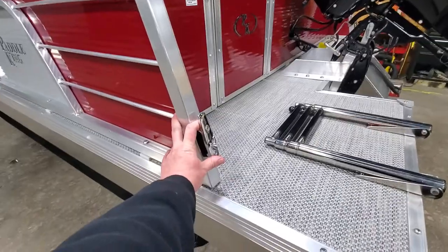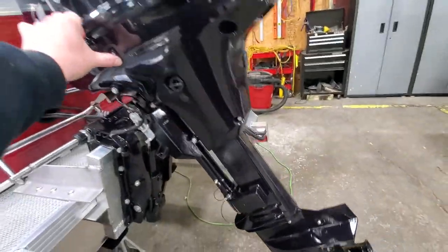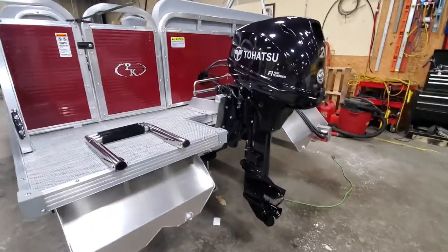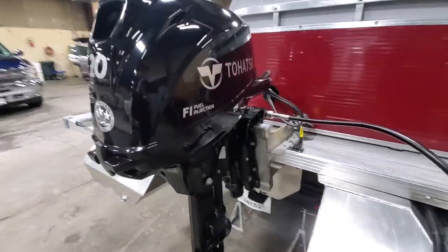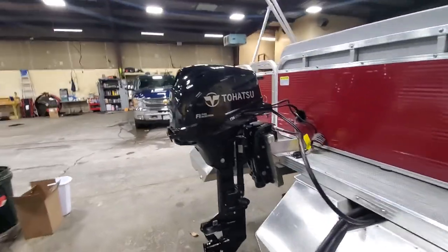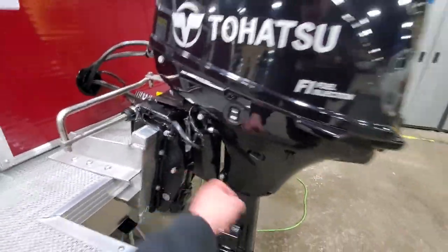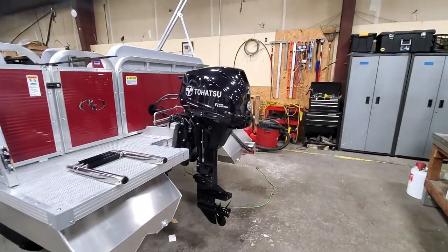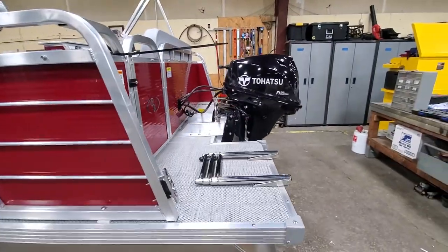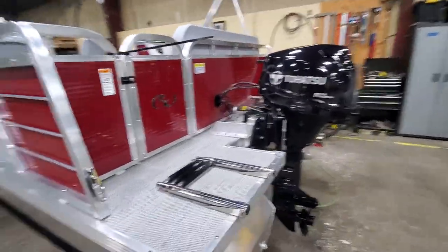We added standard cleats to the back per request as well. This is our 2021 Tohatsu — it's a 20-horsepower engine. You get about 20 miles an hour with a couple of people in the boat, though lake conditions and everything like that will dictate. We set it with a neutral plane; if you need to adjust once on the water, you can with the two simple trim tabs. This is a four-stroke fuel-injected engine — all you need to do is an oil change and it's ready to rock. We've already completed our PDI — it's turnkey; he just needs to follow the rest of the break-in procedure.